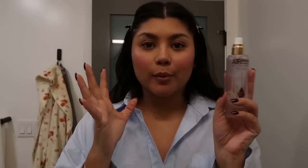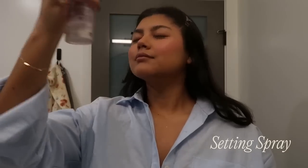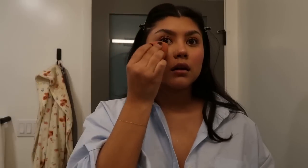My hack to bring the glow back to my face and make my makeup set and not move all day is the Charlotte Tilbury setting spray. I've tried this makeup with different setting sprays and nothing hits like this one. I'm just gonna literally drench myself in it, then take my damp beauty blender and really press it into my skin. You can already see I'm getting that hydrated glow back — we're not looking powdery.